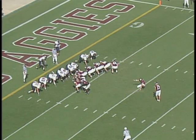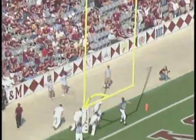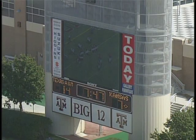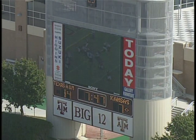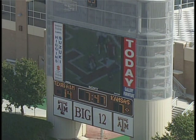Here's Todd Pegram on to try the extra point. Long will hold — the kick is up and the kick is good. We have 7:47 until halftime, and the Aggies now lead KU by a score of 14-7.